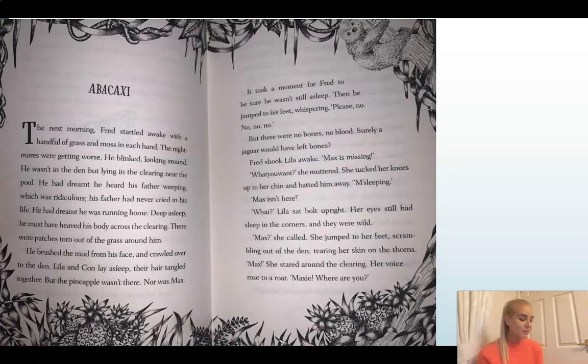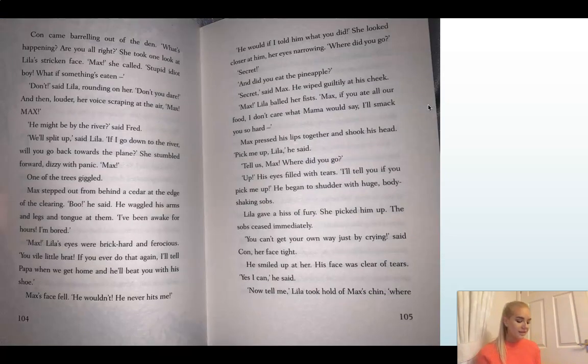Max has gone missing again — which was one of our prediction questions, so if you answered yes, you are right. Fred shook Lila awake: 'Max is missing.' 'What do you want?' she muttered. She tucked her knees up to her chin and batted him away. 'I'm sleeping.' 'Max isn't here.' 'What?' Lila sat bolt upright, her eyes still sleepy but wild. 'Max!' she called and jumped to her feet, scrambling out of the den and tearing her skin on the thorns. 'Max!' She stared around the clearing, her voice rising to a roar: 'Maxie, where are you?' Con came barrelling out of the den: 'What's happening? You all right?' She took one look at Lila's stricken face. 'Max!' she called. 'Stupid idiot boy, what if something's eaten—' 'Don't,' said Lila, rounding on her. 'Don't you dare.'